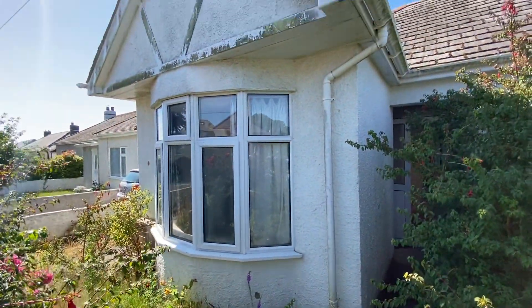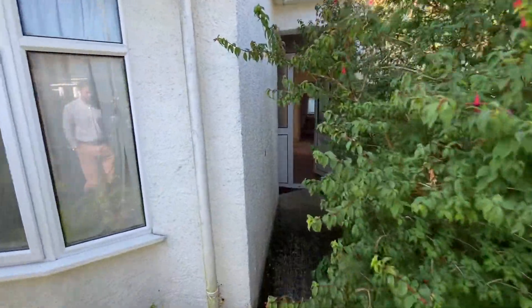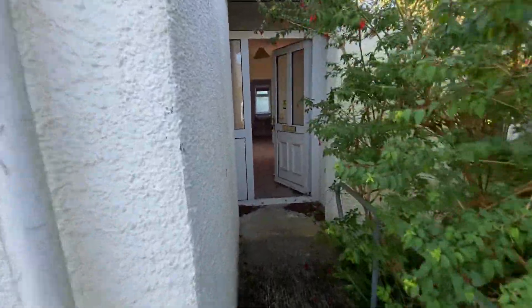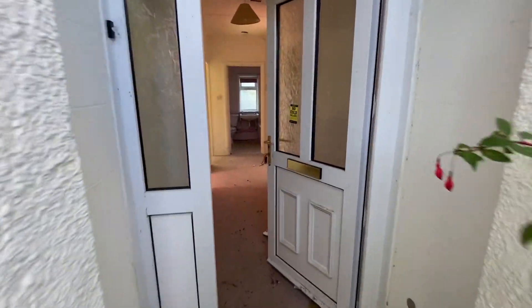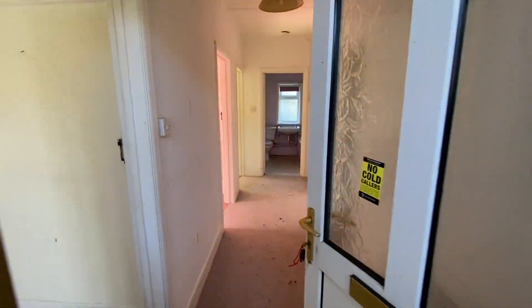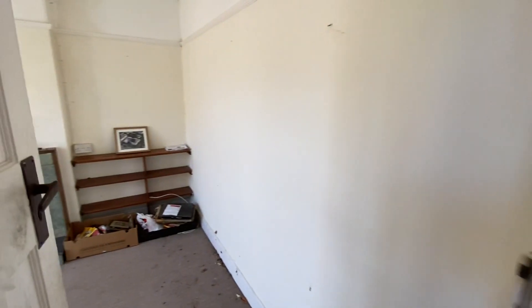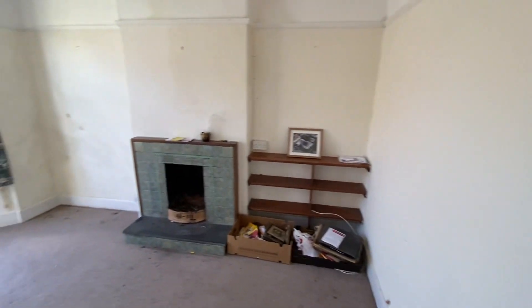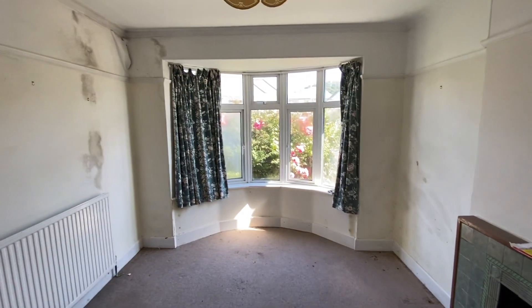This is a semi-detached bungalow which is in need of complete refurbishment and available to cash buyers only, due to the presence of Mundic Block in the footings.